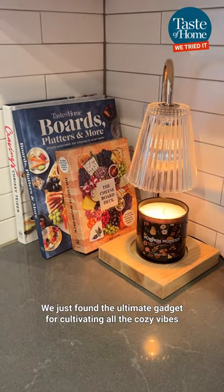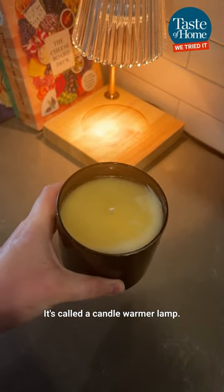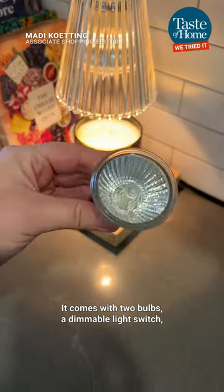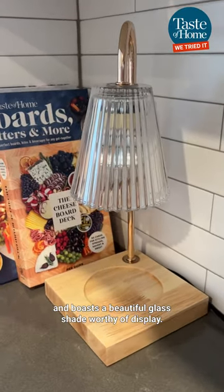We just found the ultimate gadget for cultivating all the cozy vibes this fall and winter. It's called a candle warmer lamp. It comes with two bulbs, a dimmable light switch, and boasts a beautiful glass shade worthy of display.